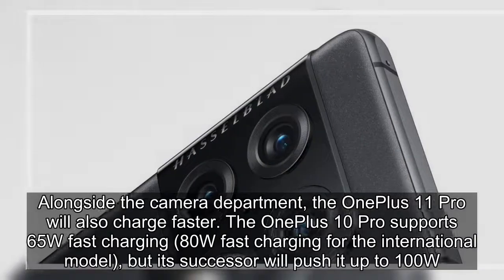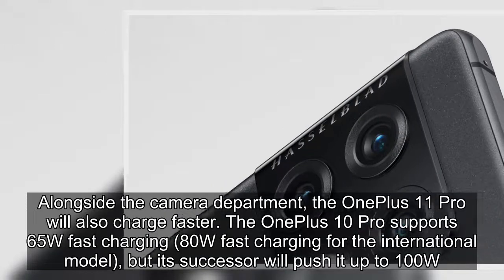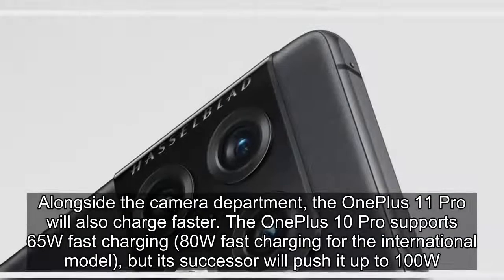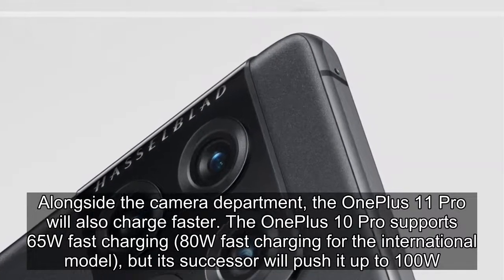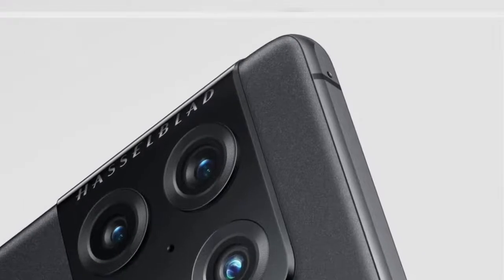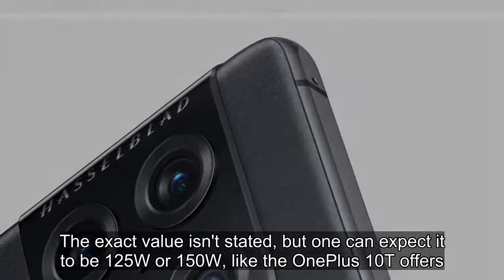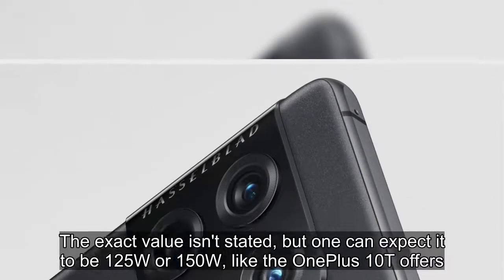Alongside the camera department, the OnePlus 11 Pro will also charge faster. The OnePlus 10 Pro supports 65W fast charging — 80W fast charging for the international model — but its successor will push it up to 100W. The exact value isn't stated, but one can expect it to be 125W or 150W, like the OnePlus 10T offers.